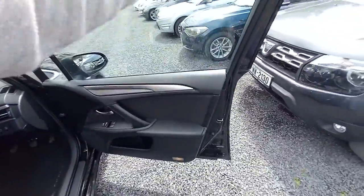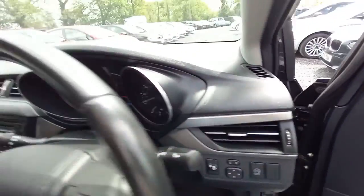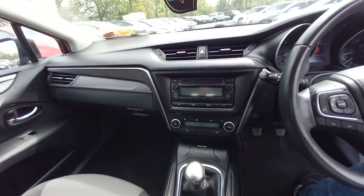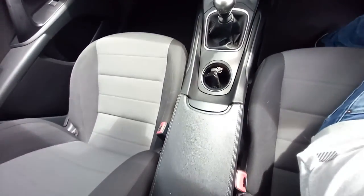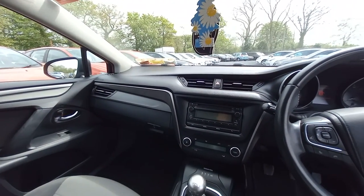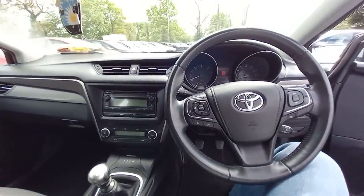In the front, electric windows, electric mirrors. The car is in excellent condition. It's 78,000 miles up the clock. It also has cruise control and Bluetooth.